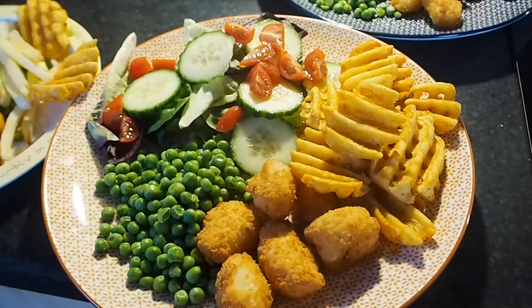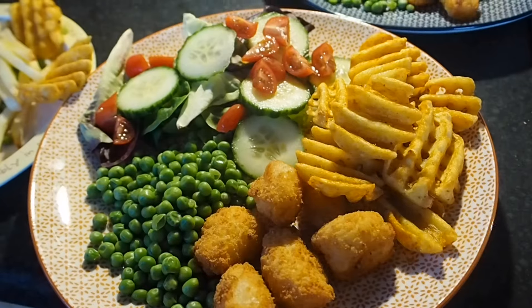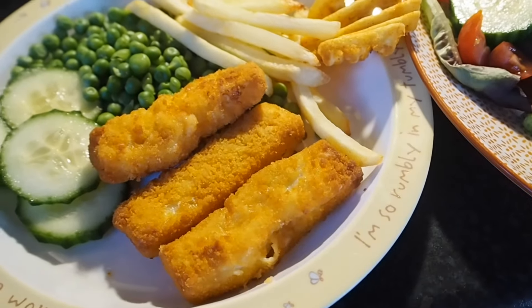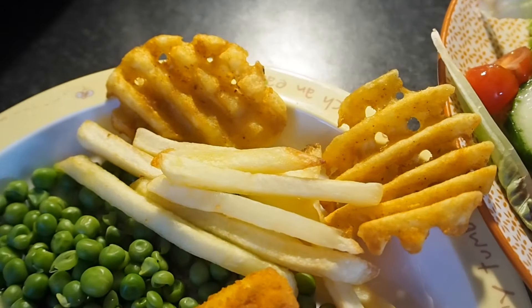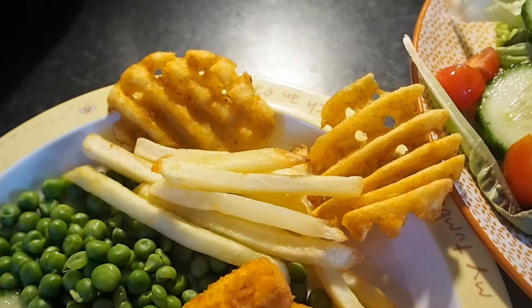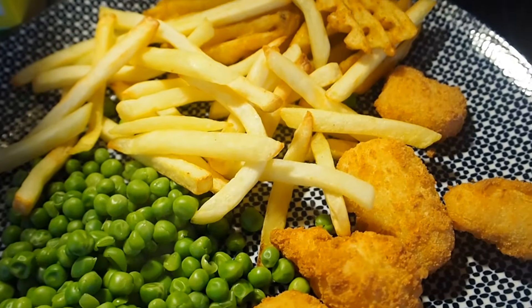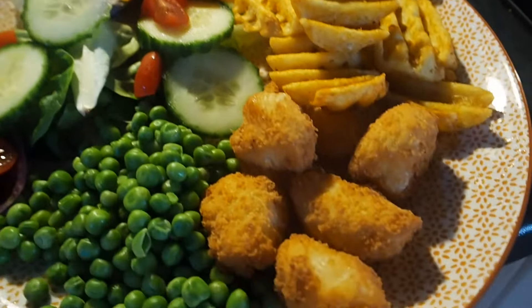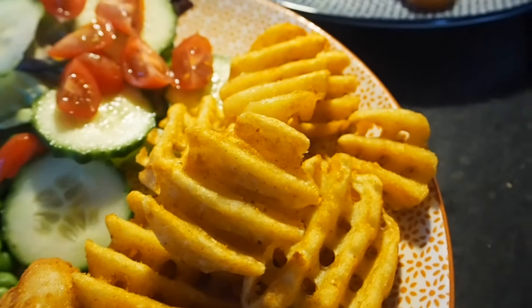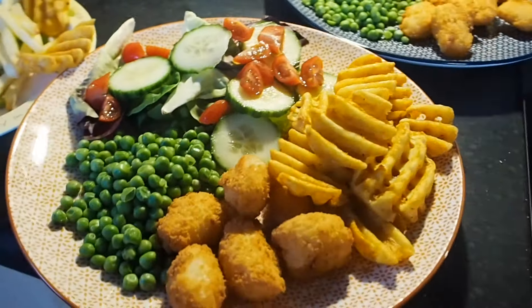Hi, it's Friday. Tonight we've got scampi and chips for tea, except for Noah who's got fish fingers — three fish fingers, some cucumber, peas, french fries, and a couple of the Leon waffle fries to try. These are gluten free if you haven't already tried them and they're actually quite nice. Steve has gluten-free scampi with peas, french fries, and the Leon waffle fries as well. I've got the scampi and waffle fries — I didn't fancy any chips — and I've also got salad and peas. That's what we are having this Friday night.